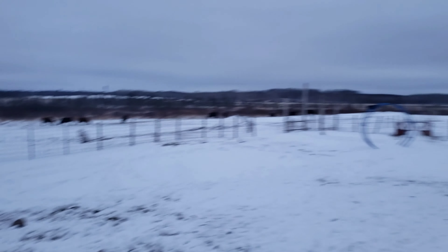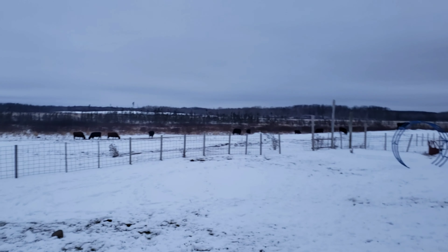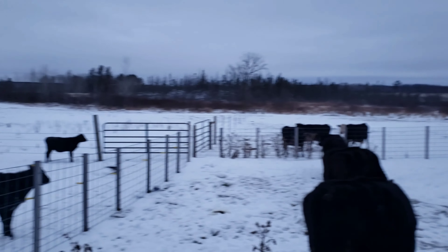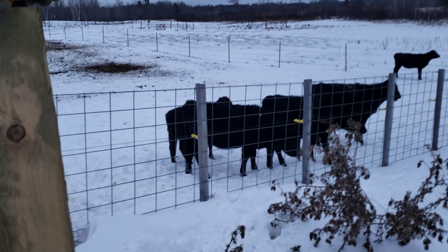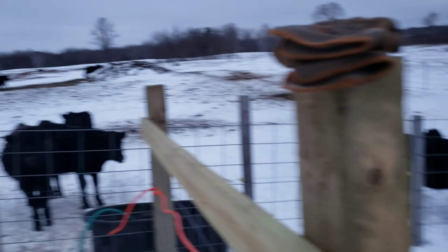These guys are a little bit angry — some of them. Some of them have already been separated from their calves; those are the ones that were sold off. But these guys are looking good, they're ready to go. Time to be on their own.